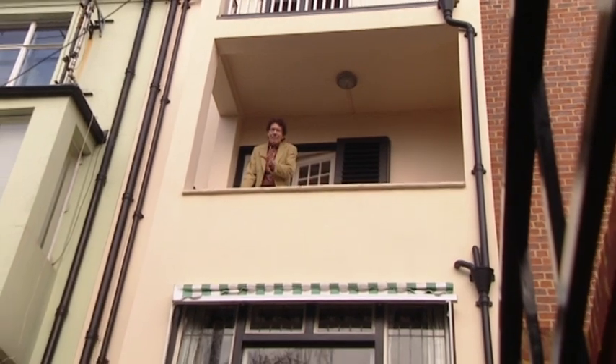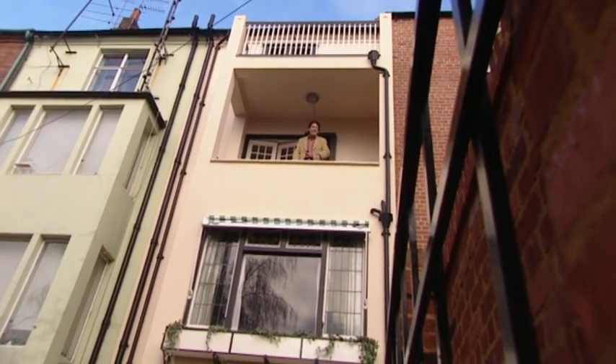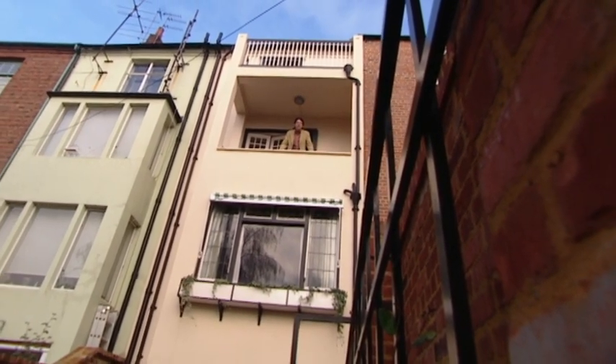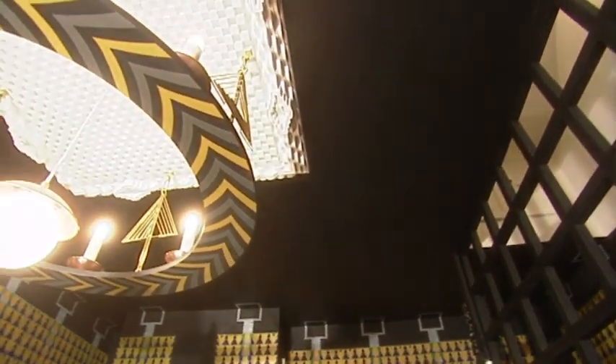He and Mackintosh together created one of the most exciting domestic interiors in the country. And now, thanks to the 78 Derngate Trust, who has thrown the doors open to the public, we can all have a unique insight into one of Rennie Mackintosh's last commissions.